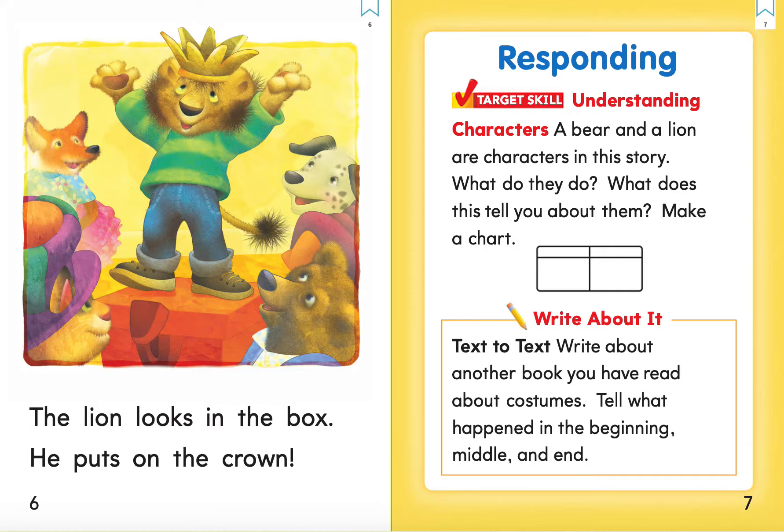Responding to the text. Understanding characters. A bear and a lion are characters in this story. What do they do? What does this tell you about them? Make a chart.